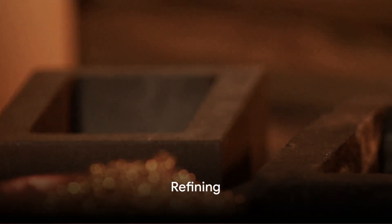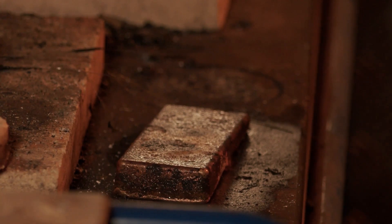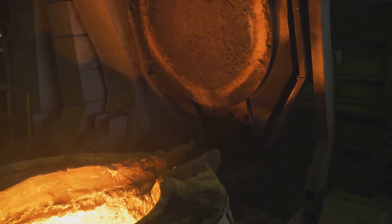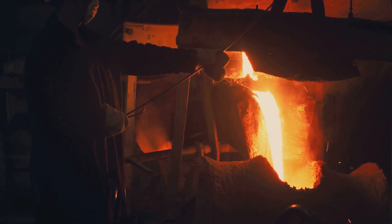Extracting gold from the ore is a complex process involving a series of chemical reactions. It all starts with crushing the ore into small pieces. This is a crucial step as it increases the surface area of the gold, making it easier for the chemical reactions to take place. Next is separating gold from the other elements. One method is through heat. In this process, called smelting, the ore is heated to extreme temperatures, causing the gold to melt and separate from the rest.